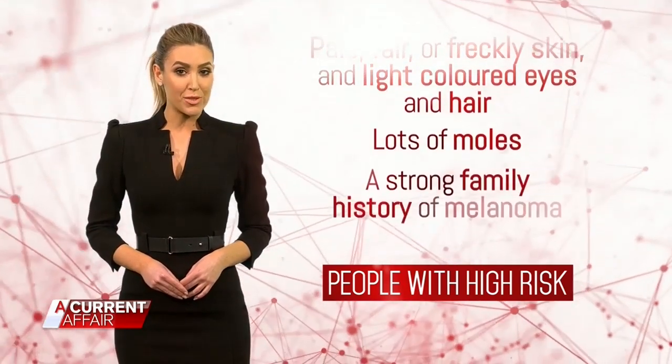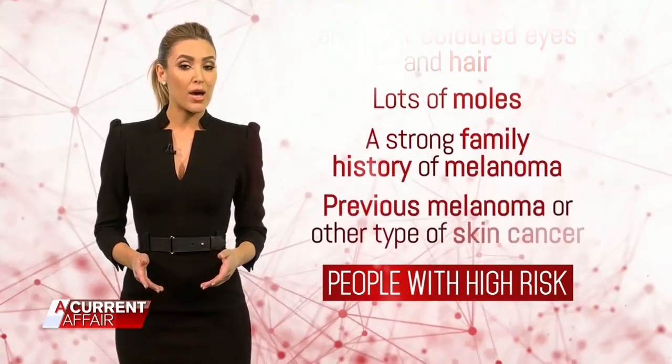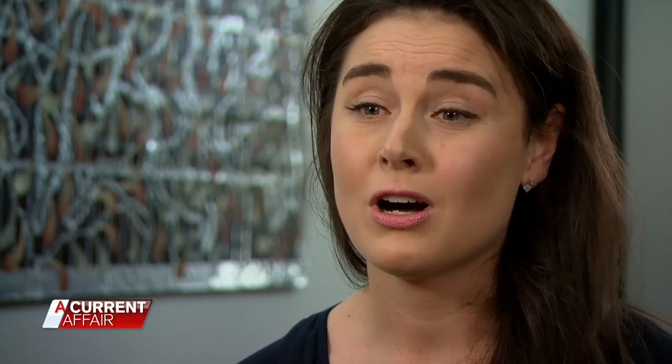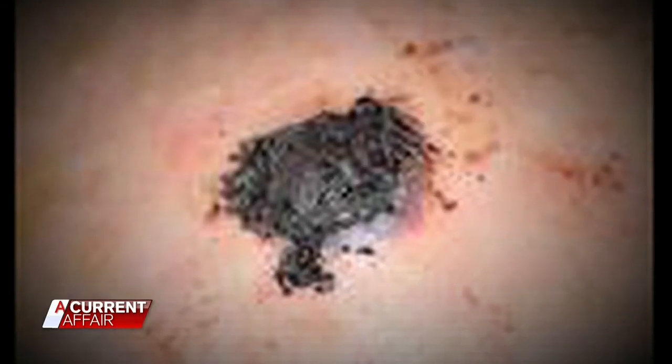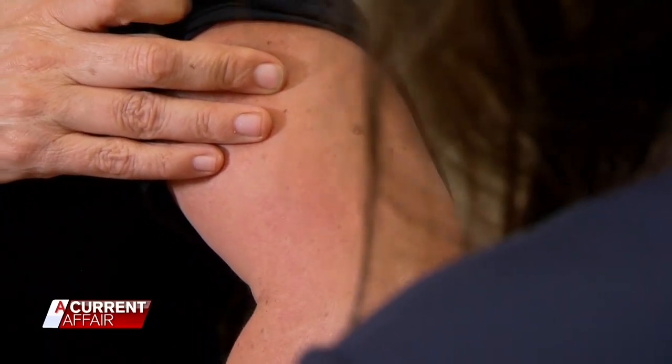Risk factors also include lots of moles, a strong family history of melanoma, and a previous melanoma or other skin cancer. Dr. Anika Smith, a dermatologist at the Melanoma Institute Australia, encourages all Australians to regularly check their skin from top to toe, with a partner or family member helping with hard-to-see places like the scalp and back of the neck. Look specifically for changes in size, shape, colour, elevation, or new symptoms like itch or bleeding, and seek prompt review by your local healthcare practitioner for anything new or concerning.